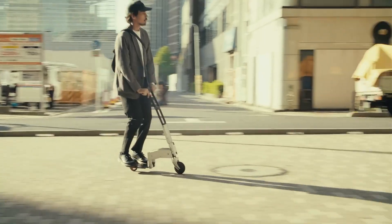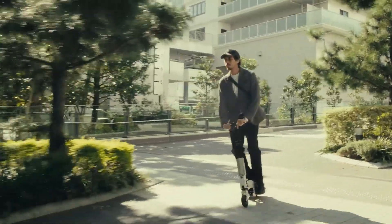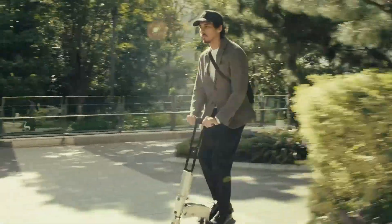With the Arma, you can jump between public transit, the office, or a night out without ever missing a beat — just grab it, ride, and stash it away when you're done.